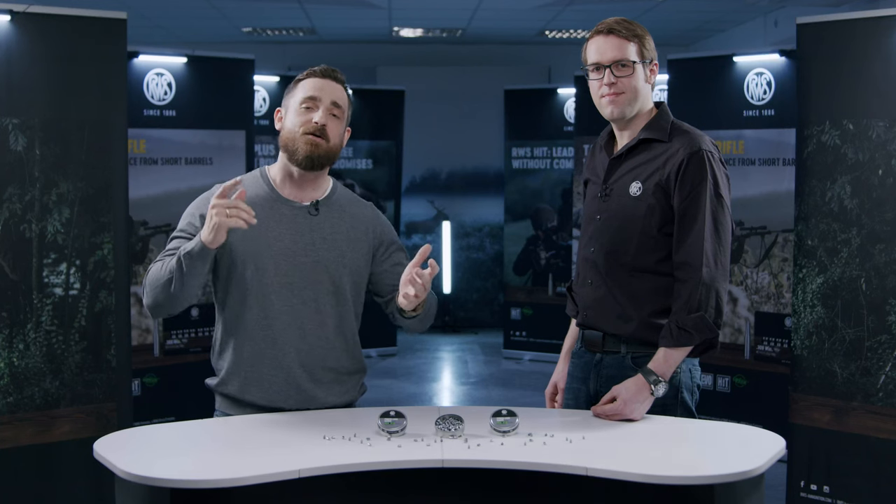All right guys, there you have it. Whether it's the first dedicated ammunition for the driven hunt, or a long range performance air pellet suitable not only for sport shooting but also for hunting, RWS has got you covered. Stefan, thank you very much for your time. If you liked this video, please consider giving it a like, writing a comment, or even subscribing to this channel — because keep in mind: RWS, the ammunition counts.